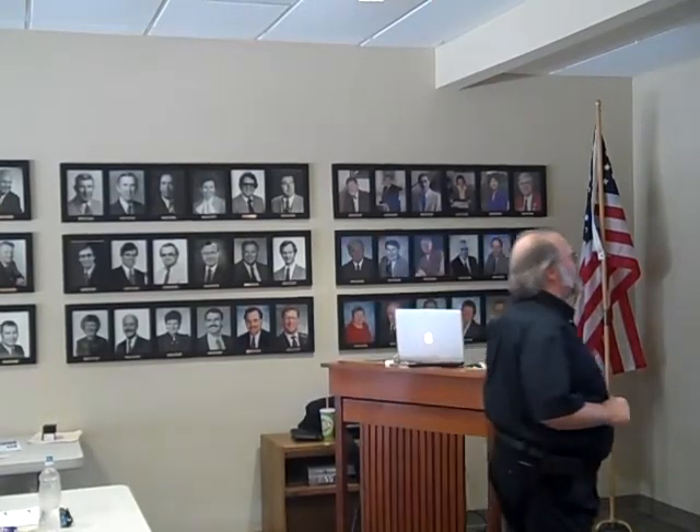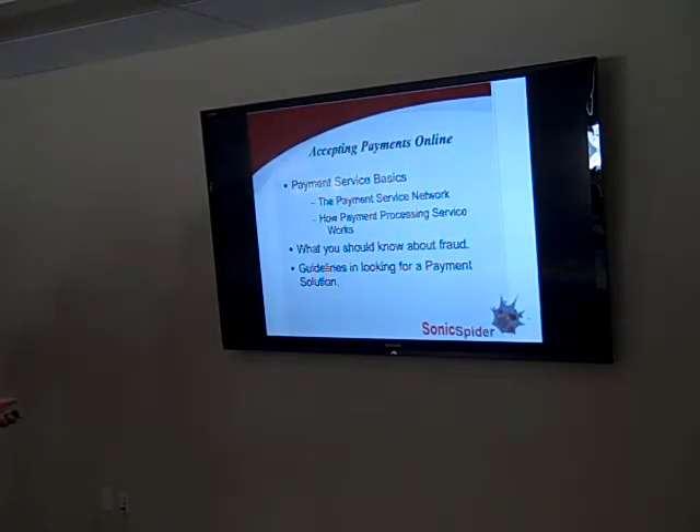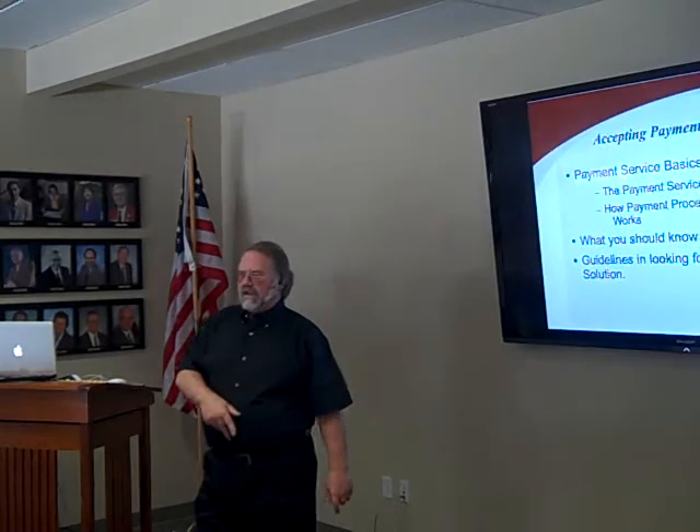Accepting payments online — we're going to talk about the payment service basics, the payment network, and how processing services work. We'll teach you all the little pieces in the background that you should be aware of, because at some point you're going to wonder why one service does it one way and another does it differently — and what you're getting or leaving out when you choose a particular service. We'll also cover what you should know about fraud and guidelines for looking for a payment solution.